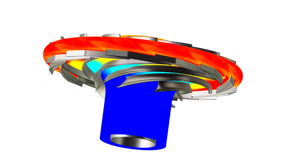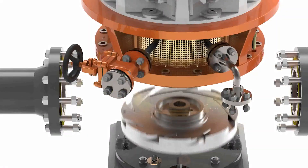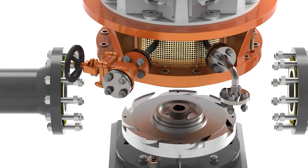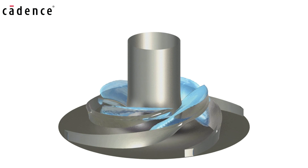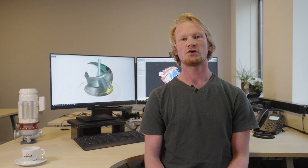Technology improves rapidly, both in terms of software algorithms as well as in terms of computational power. This will enable us to do the same computations at a faster pace, or we can do more accurate or more complex simulations. Additionally, we can employ computational optimization algorithms, in which a computer can optimize a design autonomously. This will give us better designs and will also increase the productivity of our engineers.